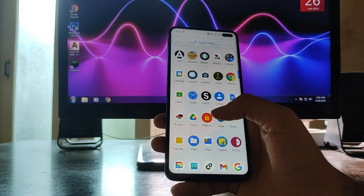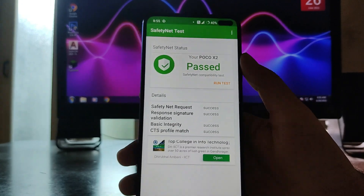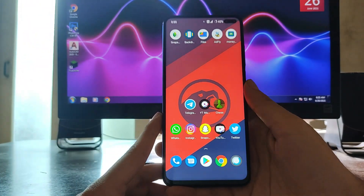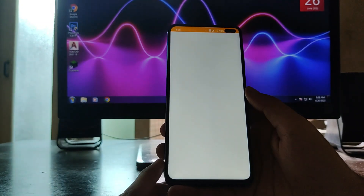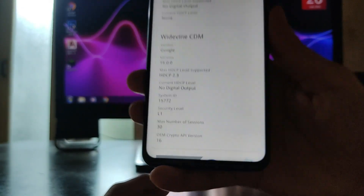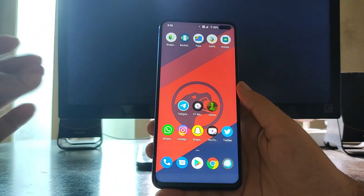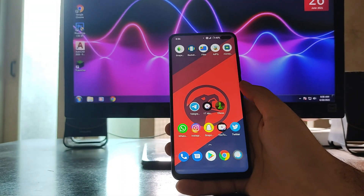Safety Net status has passed, and banking apps are running perfectly fine with no issues. Checking DRM info, the security level is L1, so there are no issues with HD playback — you can stream full HD 1080p on Netflix, Amazon Prime, Hotstar, and similar apps.